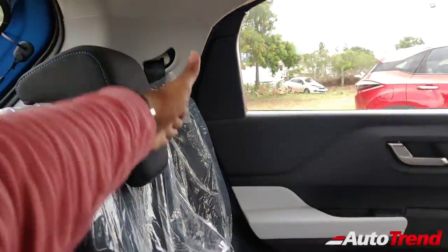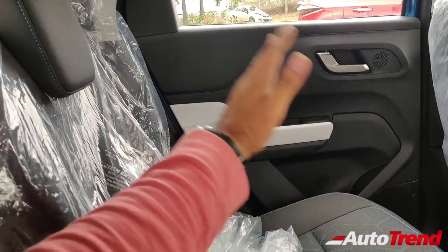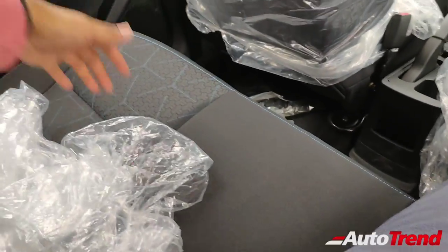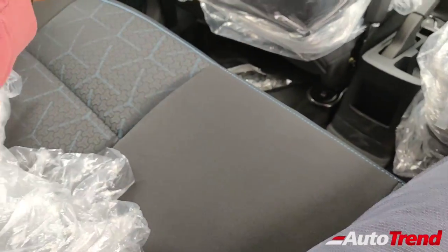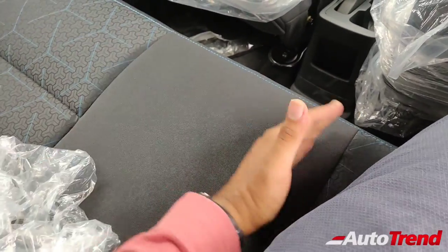The backrest angle is also pretty good. It is slightly on the vertical side — not as reclined — but still the space and comfort is really good. The width is also pretty good. It is almost as wide as the Tata Nexon. You can see the center passenger seat over here; the width is pretty good.